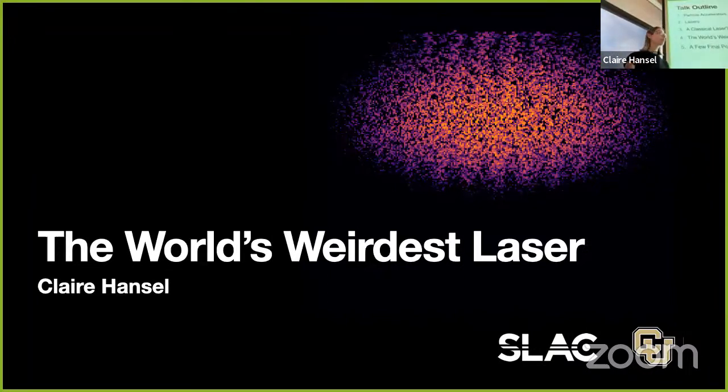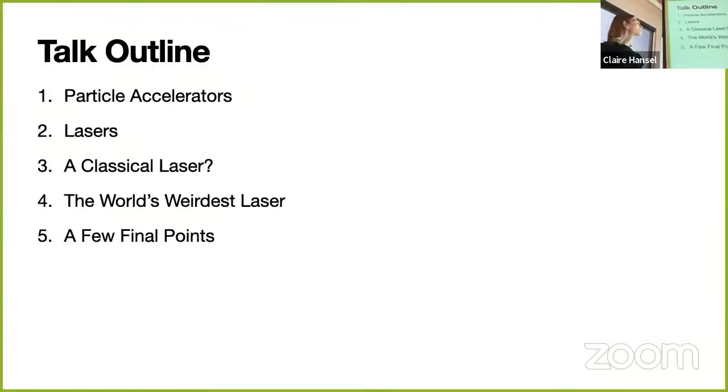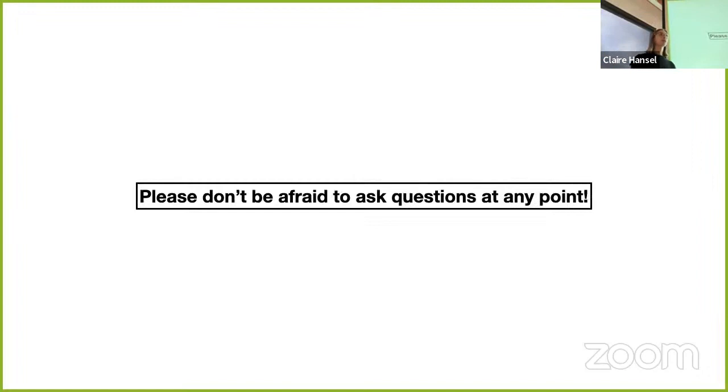To begin, here's the outline. First, I'll introduce particle accelerators, then talk about how regular lasers work—non-weird ones. Then I'll discuss a classical laser called the free electron laser, which is kind of the world's second weirdest laser. And finally, the ion channel laser. Please don't be afraid to ask questions at any point—I'm always happy to answer if you don't understand something.